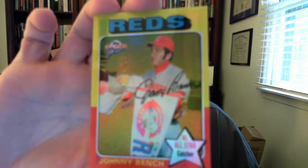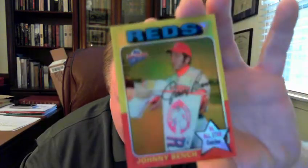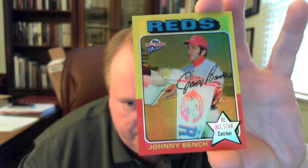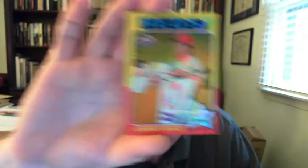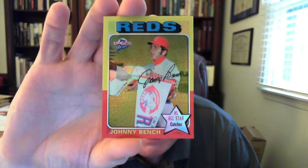Here we go. First one is a 2005 Topps Fan Favorites — I guess this would be called a refractor, numbered to 25. I have looked for this card literally for probably two or three years. It's the first one I've seen. CheckOutMyCards.com had it, and yes, there are two of them believe it or not. I did get it numbered to 25, so that is very cool.